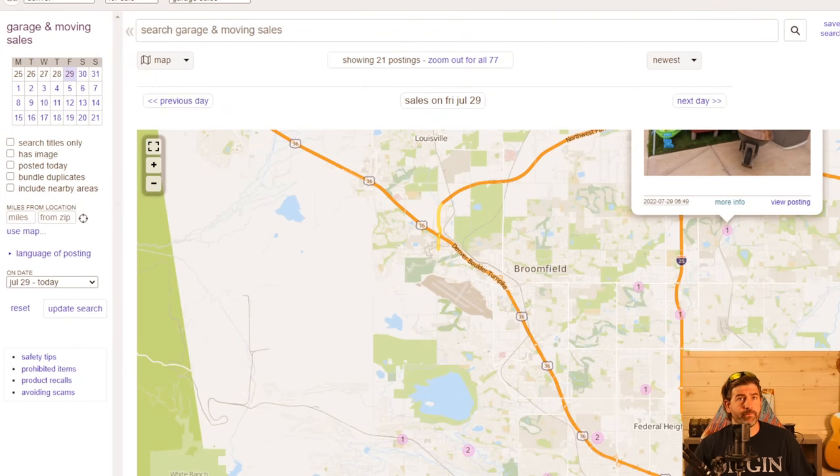Hey everyone, welcome back to another video. It's Friday, which means it's yard sale day. I have a couple pulled up on Craigslist and I'll show you guys which ones we're intentionally going to visit, and then we'll stop at other ones along the way — that's usually how I do it.